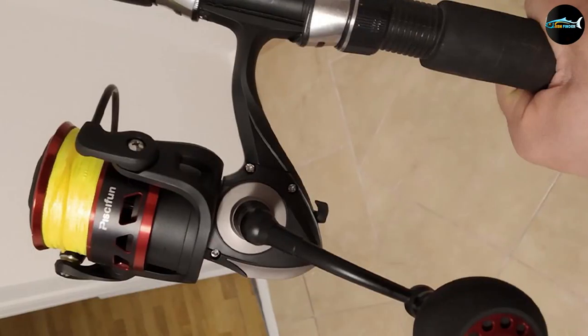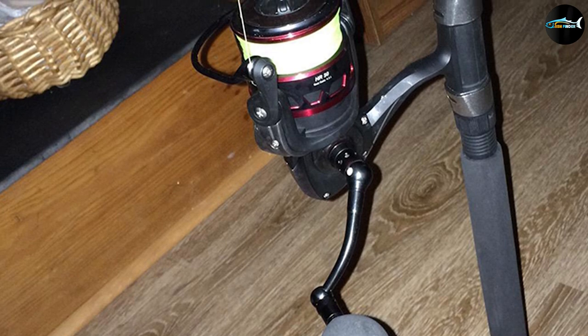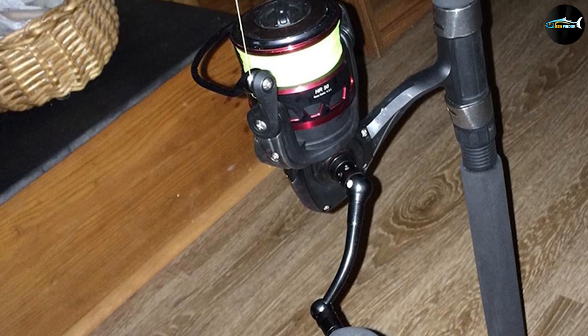It's lightweight and compact yet feels very strong. The combination of alloy and carbon fiber has certainly reduced the weight yet not compromised rigidity.